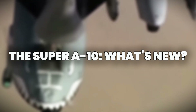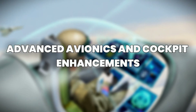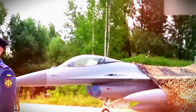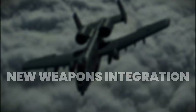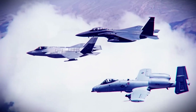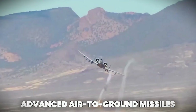Let's break down the powerful upgrades that have transformed the classic Warthog into the Super A-10. Number one: Advanced Avionics and Cockpit Enhancements. The most noticeable upgrade is in the cockpit. The new Super A-10 features a modern glass cockpit with upgraded multi-function color displays, thanks to the integration of real-time data links. Number two: New Weapons Integration. The upgraded A-10 can now carry a broader and more versatile arsenal. Alongside its iconic GAU-8 Avenger, it now supports precision-guided munitions, laser-guided bombs, and advanced air-to-ground missiles.